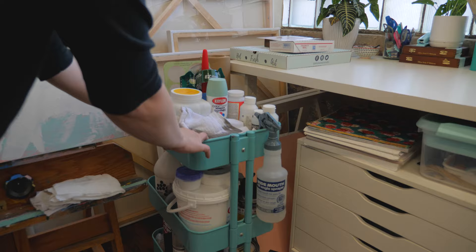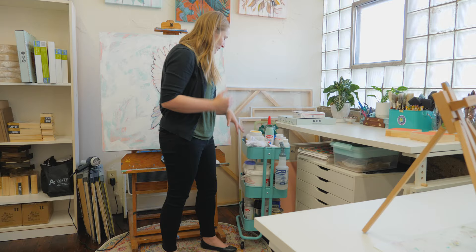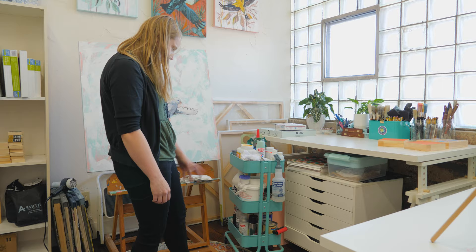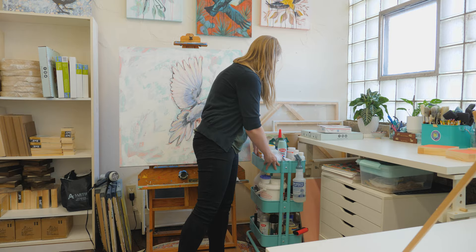And then of course I have the trusty art cart that every artist has. I've got Mod Podge, pods, gesso, and mediums, a watering spray can, there's stain, varnishes, all kinds of things. So that's kind of just the art cart.